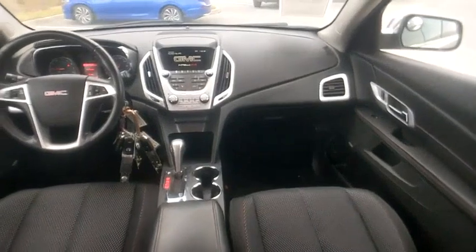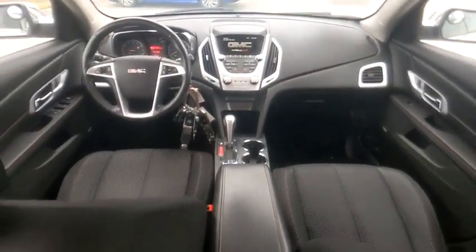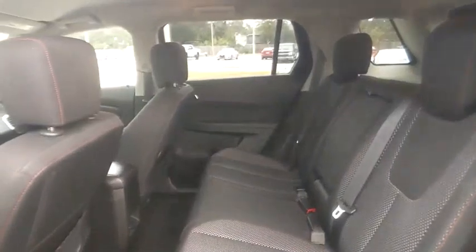And is priced below $20,000. This vehicle has less than 75,000 miles. Here are some of this vehicle's great options.